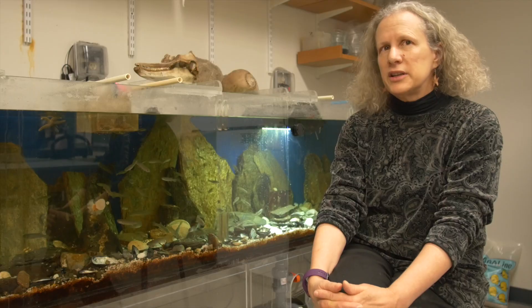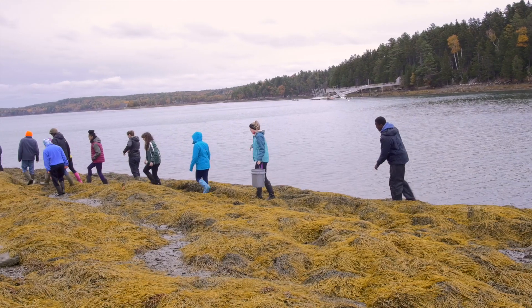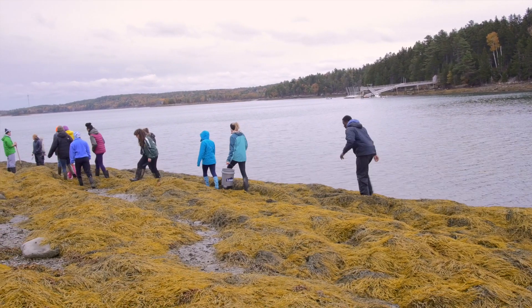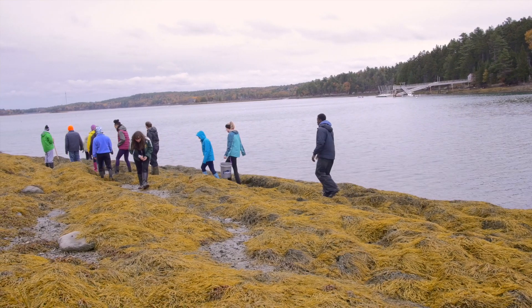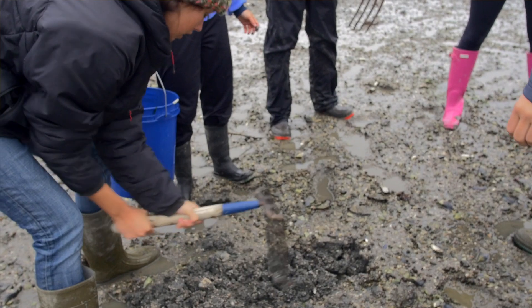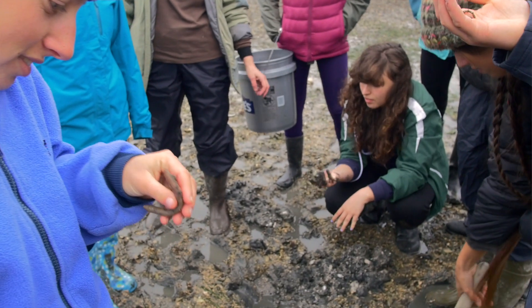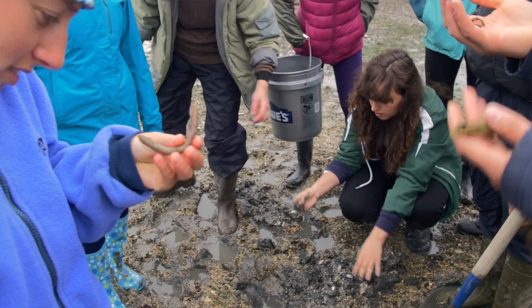The other course that I teach every spring is called biomechanics. In biomechanics we look at a range of phenomena — how creatures move and how birds fly. The goal of these field classes in general is to get the students out into nature, seeing creatures in their environments and understanding how they relate to each other.